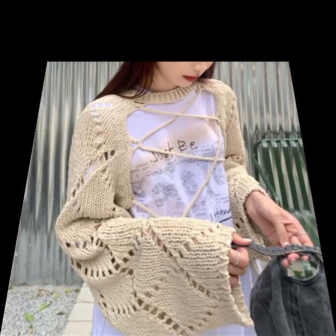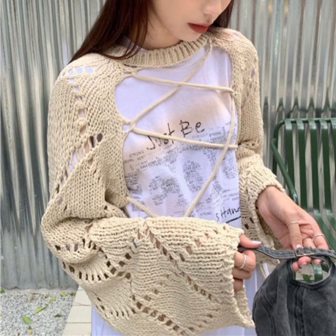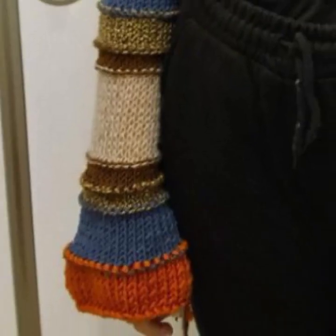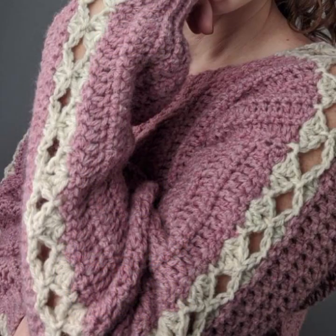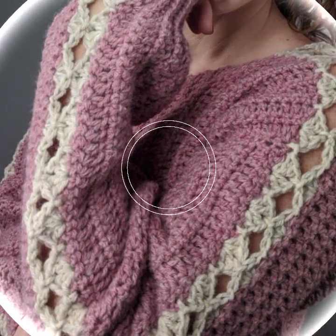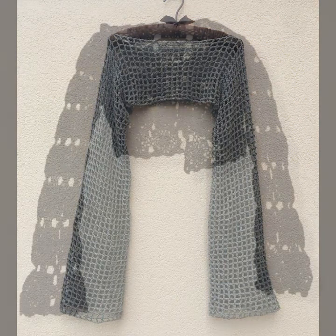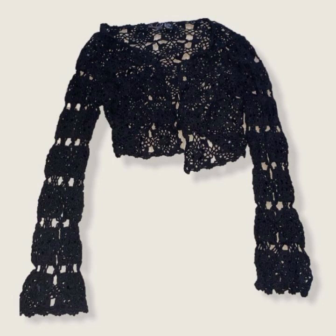Every design is different, beautiful, and trendy. Top 50 designer ideas — you can see every design is most beautiful and most trendy. Please friends, watch my video till the end for more designs and more ideas.